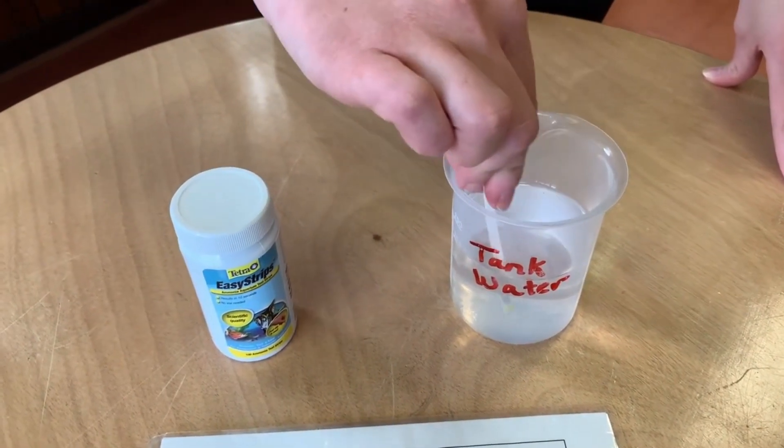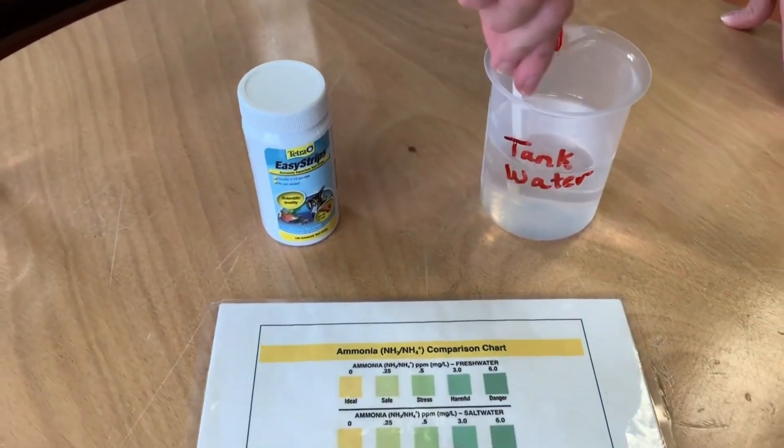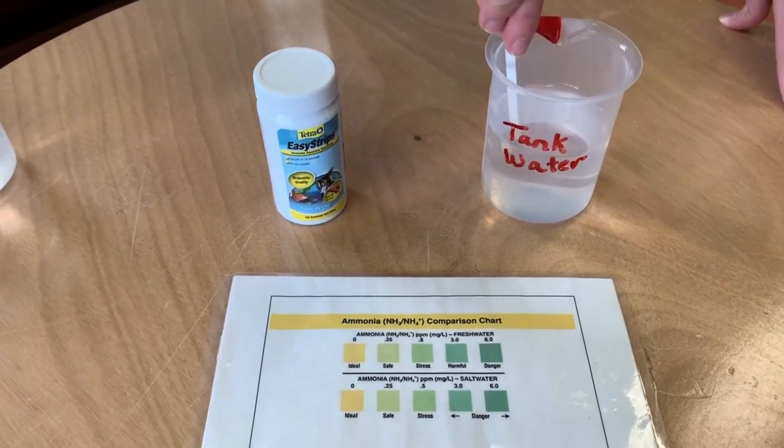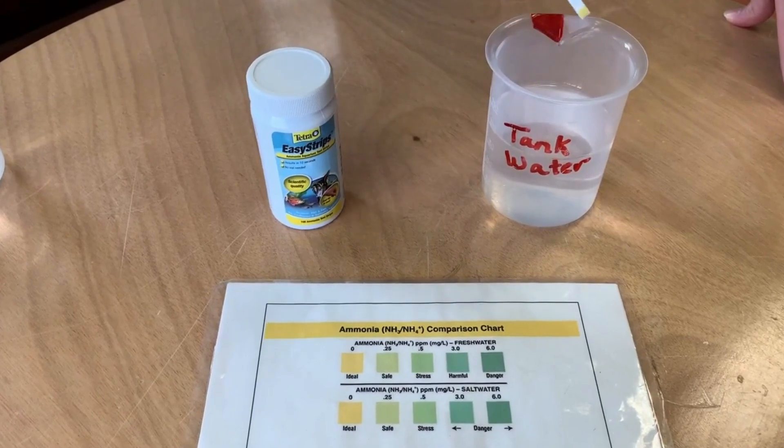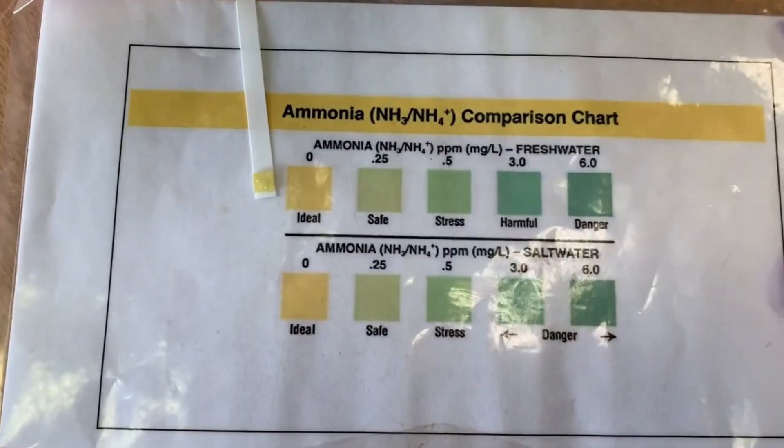We count down from 10 and swirl the strip. All right, now let's compare. Well, that looks pretty ideal to me.